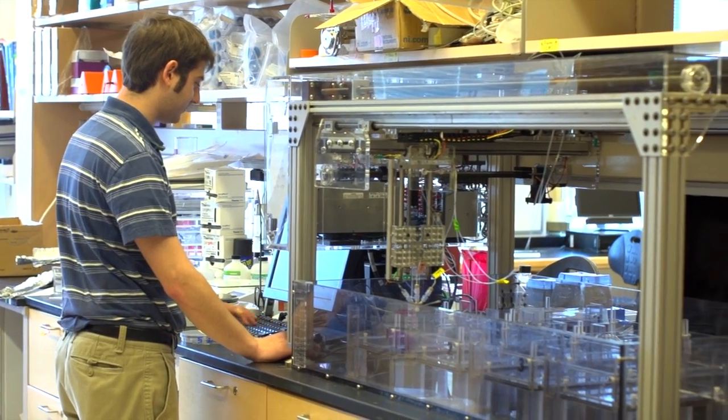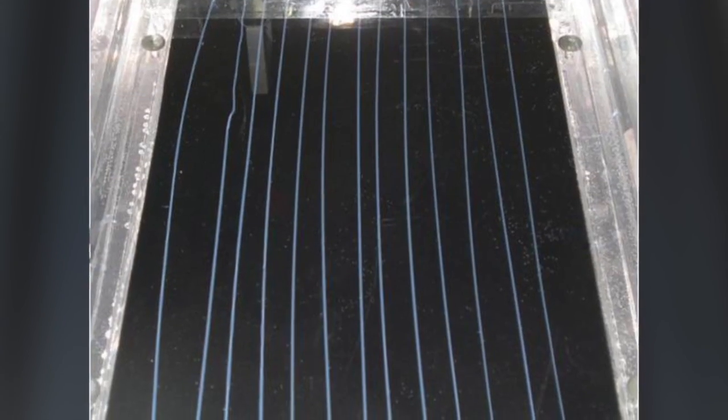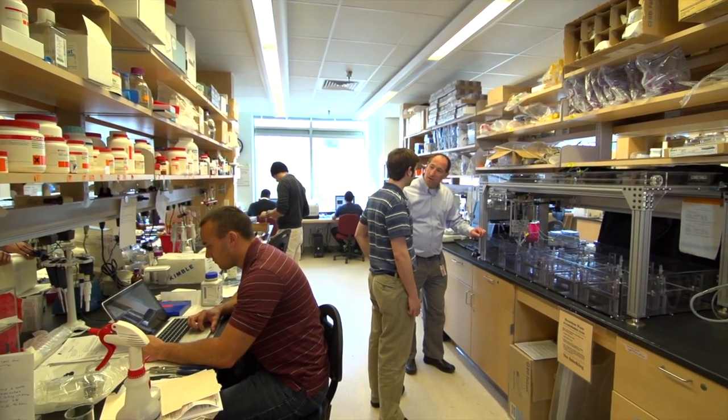We needed to have a repeatable, reproducible method. The students got together and developed a fully automated, computer-controlled approach, so now not only are we able to produce these micro-threads in large quantities, but we're also able to keep a very tight eye on the quality of them.